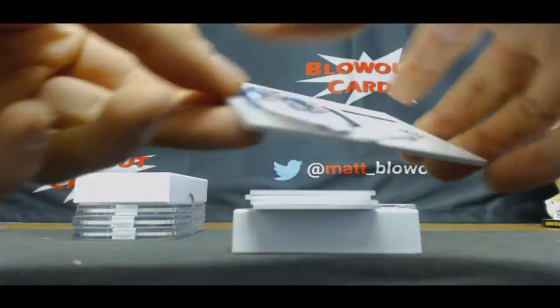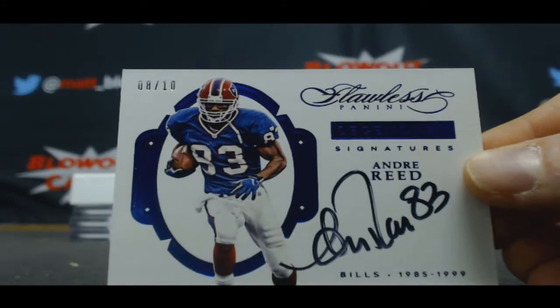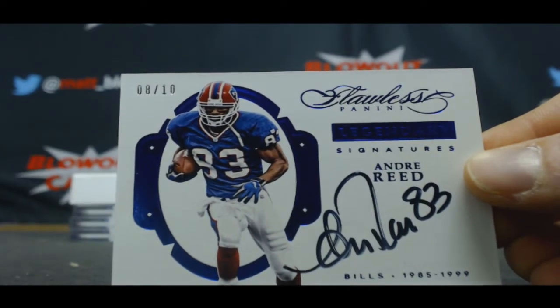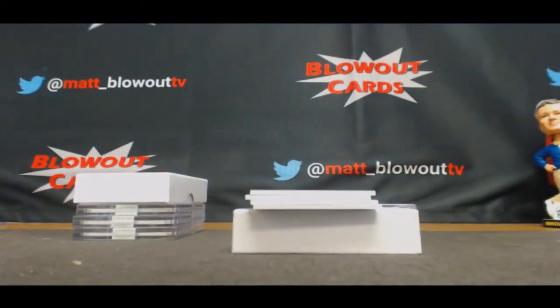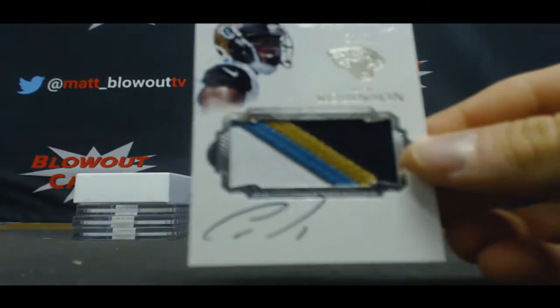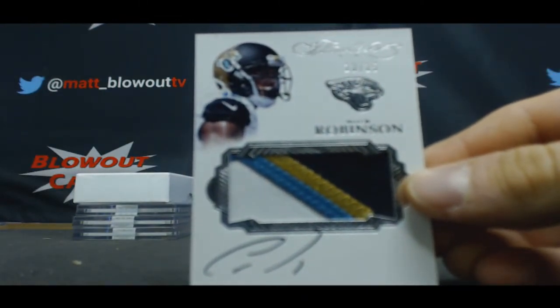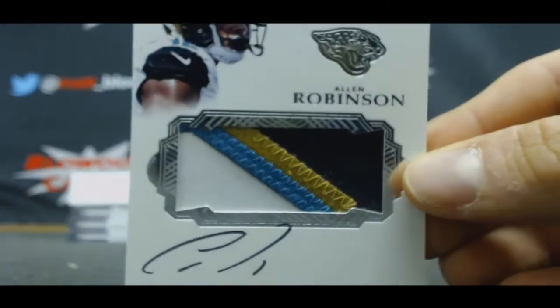Numbered eight of ten, autograph of Andre Reed — that goes to Tom, AP 28. Alright, for the three spots this goes to Sunny SoCal, 13 of 15, four-color patch autograph of Allen Robinson.